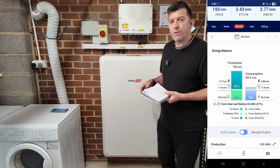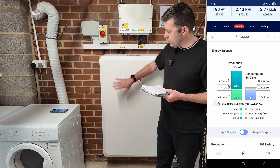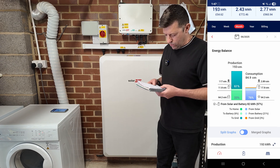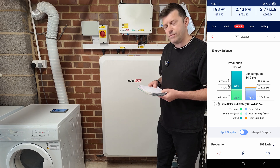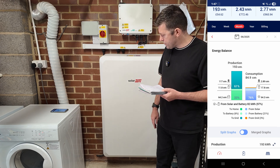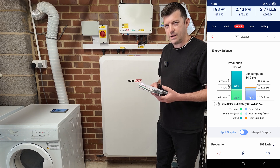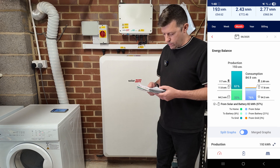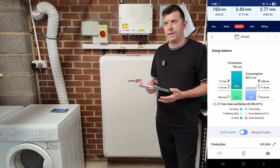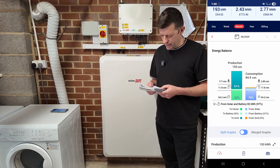As for the price: we were originally quoted for 14 panels at £9,400 without a battery, or 17 panels for £10,376. We decided to go for the battery as well, bringing the total to £14,826. That's quite a lot of money, but they predicted a payback of around 10 years. According to my calculations it's probably more like seven to eight years.